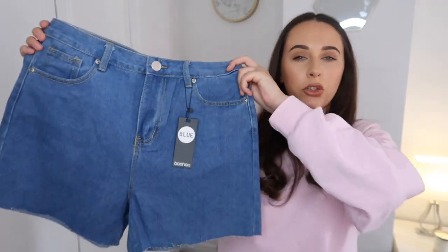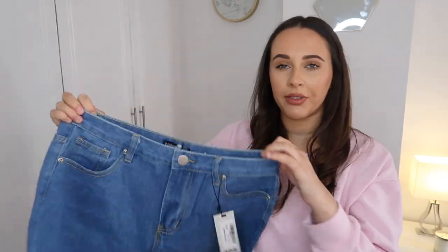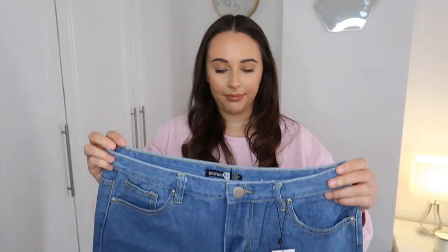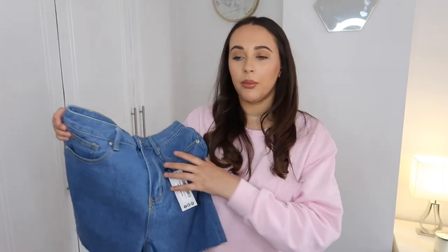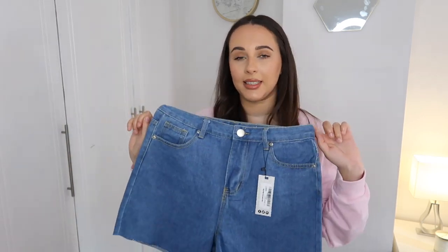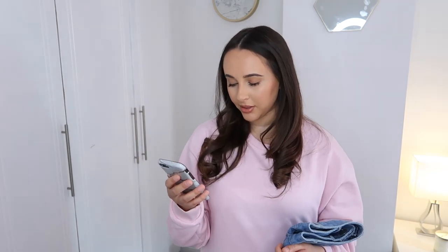The next thing I picked up are these shorts — the High Waist Dad Denim Short. I got them in a size 12 because I didn't want them too tight. I thought they'd be a little bit longer but I'm not 100% sure what they'll look like on. I think this with that t-shirt could be really nice — with a little top, a nice belt, or even boots. A really easy wardrobe essential for spring and summer. They're only €14, not bad for a pair of shorts.